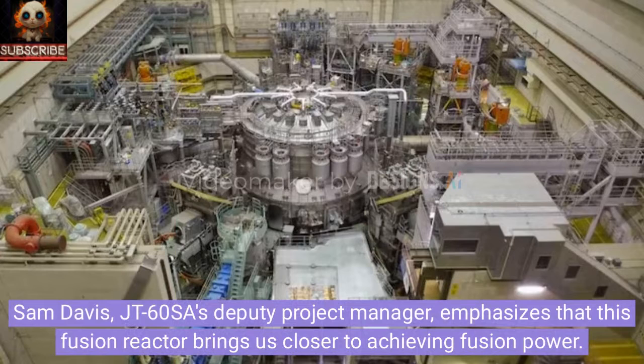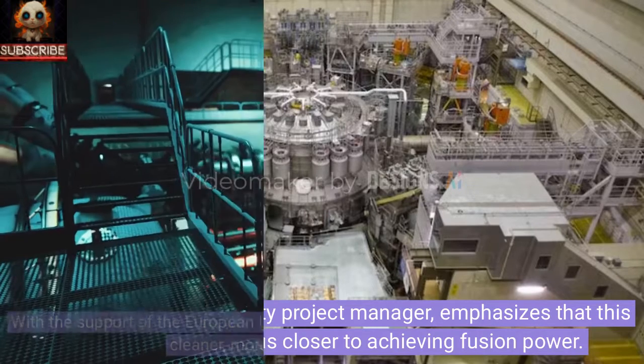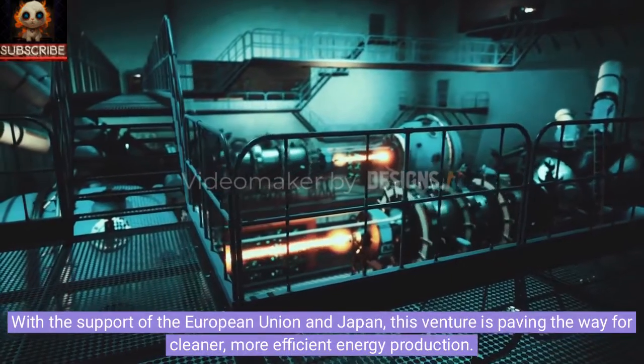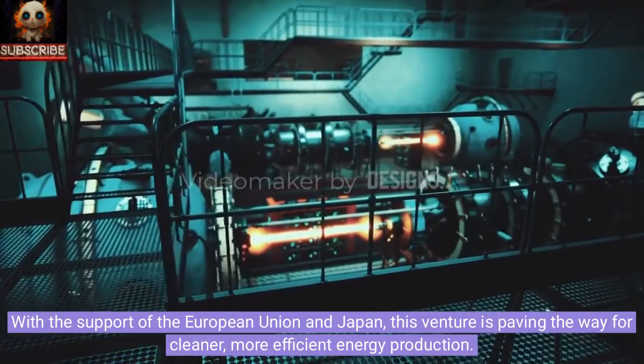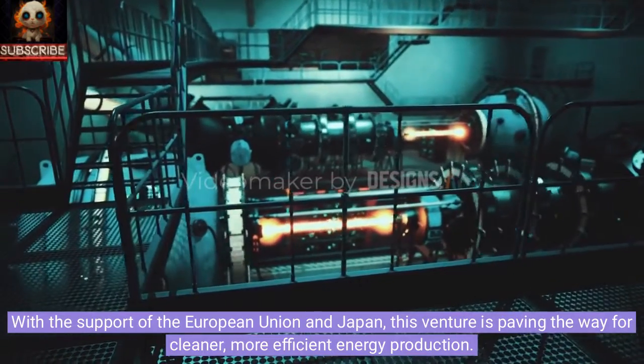Sam Davis, JT-60SA's deputy project manager, emphasizes that this fusion reactor brings us closer to achieving fusion power. With the support of the European Union and Japan, this venture is paving the way for cleaner, more efficient energy production.